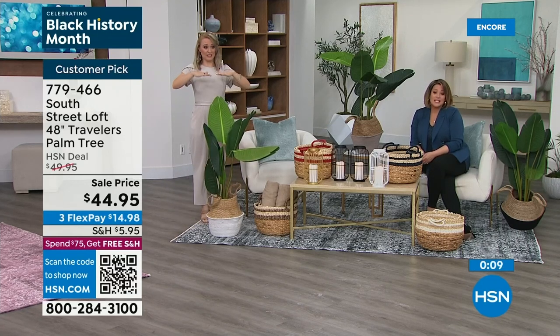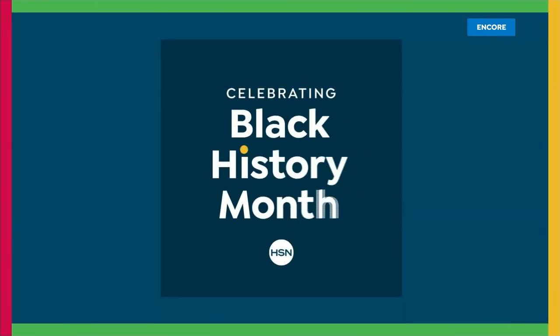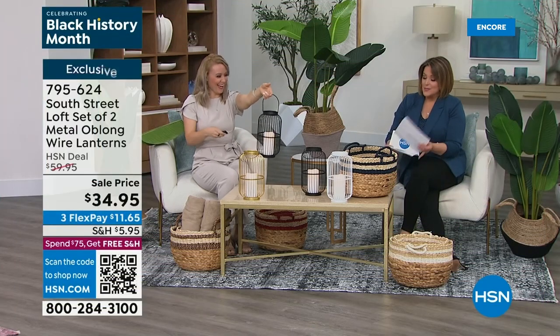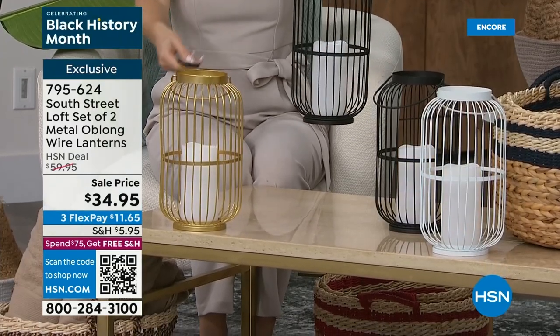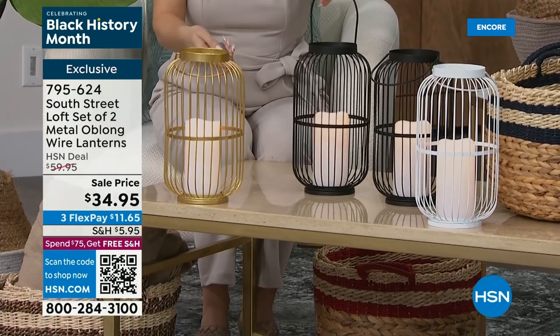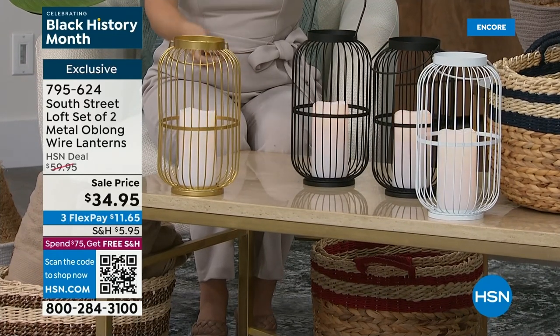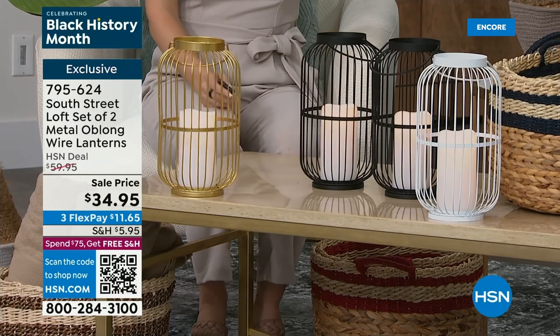Moving on to the set of two oblong wire lanterns — I love these because it's like adding jewelry to your home. You're getting not only the two metal lanterns, but two LED candles with remote controls. All you're doing is choosing the color of your two-pack. We've got black, gorgeous gold, and white. This is almost 50% off today. Lanterns are huge — these are made for both indoor and outdoor use, not all lanterns can go outside. They're so brightly illuminating with a beautiful soft flicker.